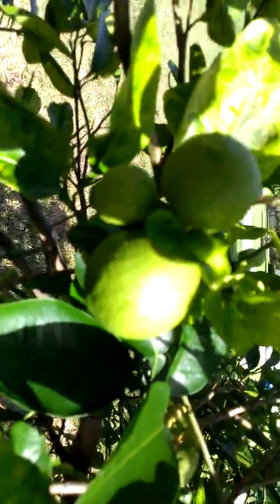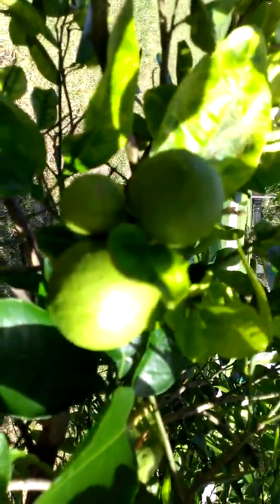Look at all those pretty little fruits. These are pink grapefruit. Here's the white grapefruit plant.